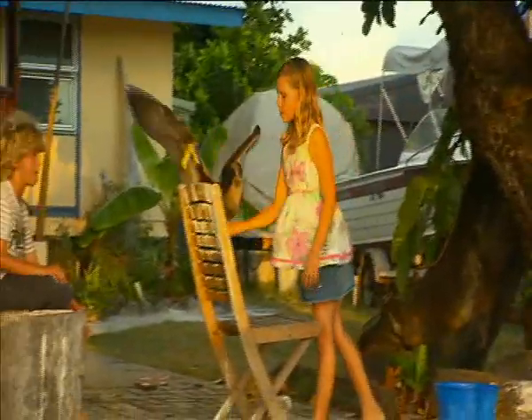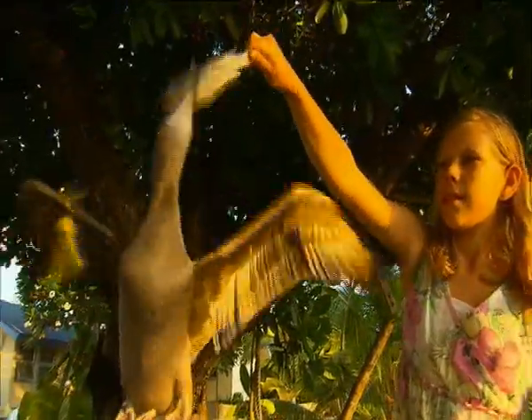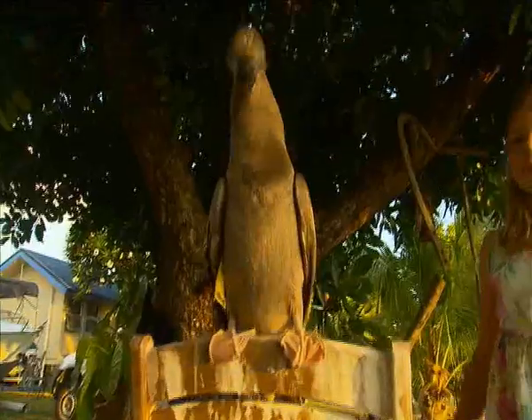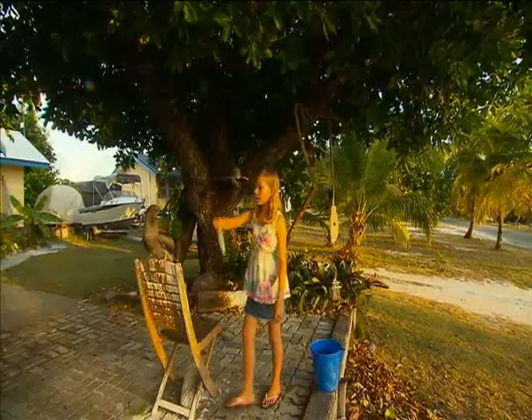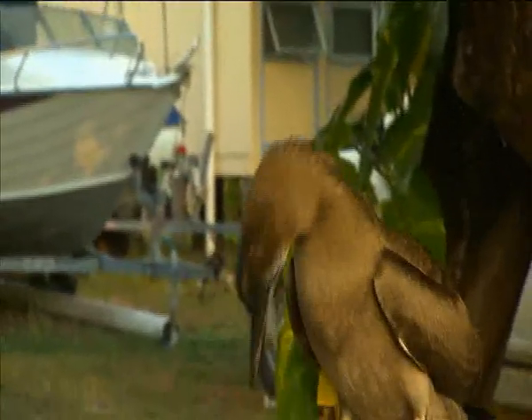Then there's 10-year-old Zoe Clark, another youngster rearing an orphan bird. Her booby, known as the Black Knight, has to be fed freshly caught fish twice a day. With such a heavy belly, it'll be some time before it's strong enough to fly off.